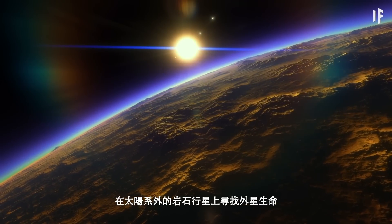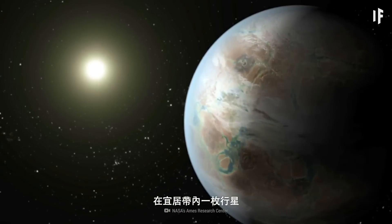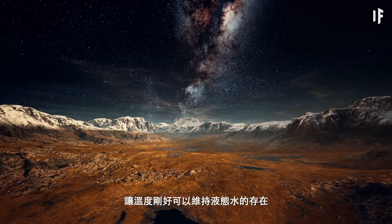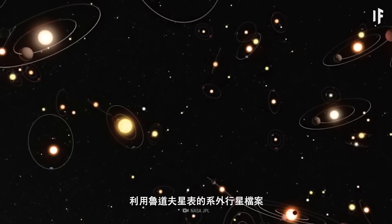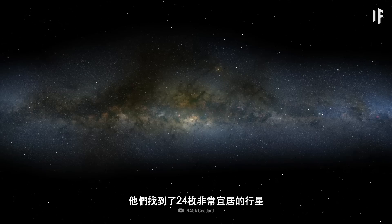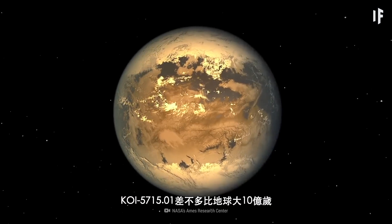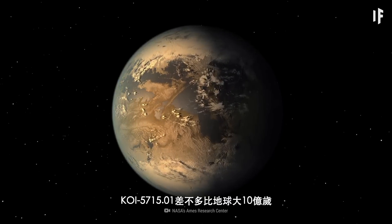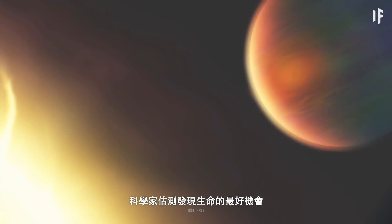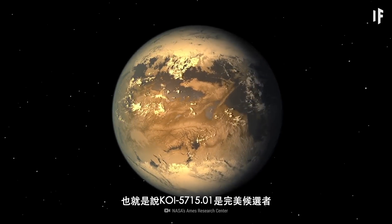Or you could go further and look for alien life on rocky planets outside our Solar System. You'd need to locate planets orbiting a star in its habitable zone — the area where a planet is not too close to the star and not too far, allowing temperatures to be just right for liquid water to form. Using the Kepler Object of Interest Exoplanet Archive, researchers identified systems that might have rocky planets meeting the criteria. They found 24 superhabitable planets, and one of them is very promising. KOI 5715.01 is roughly 1 billion years older than Earth, which means it's had enough time for life to develop.